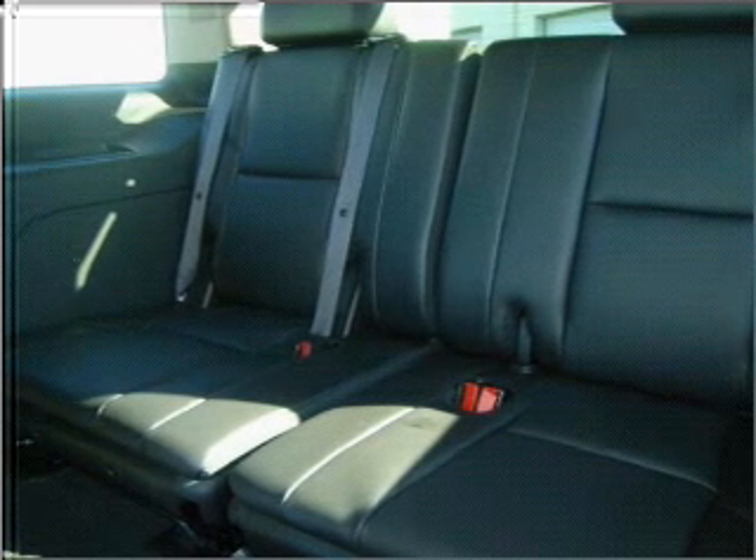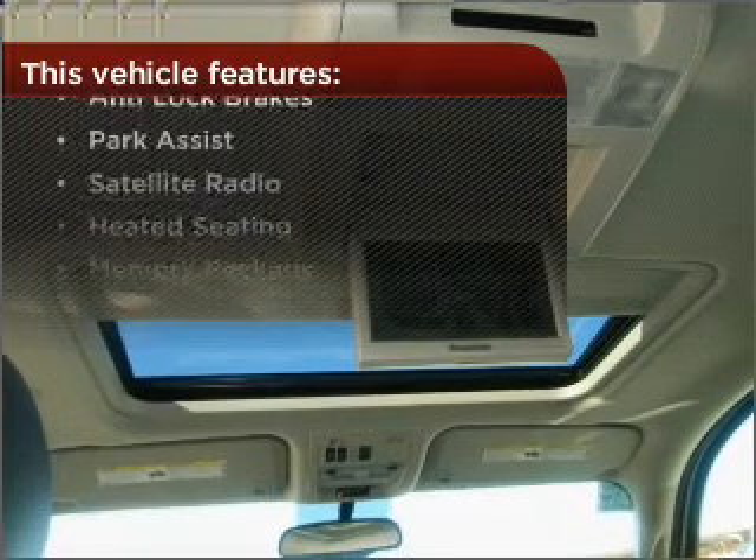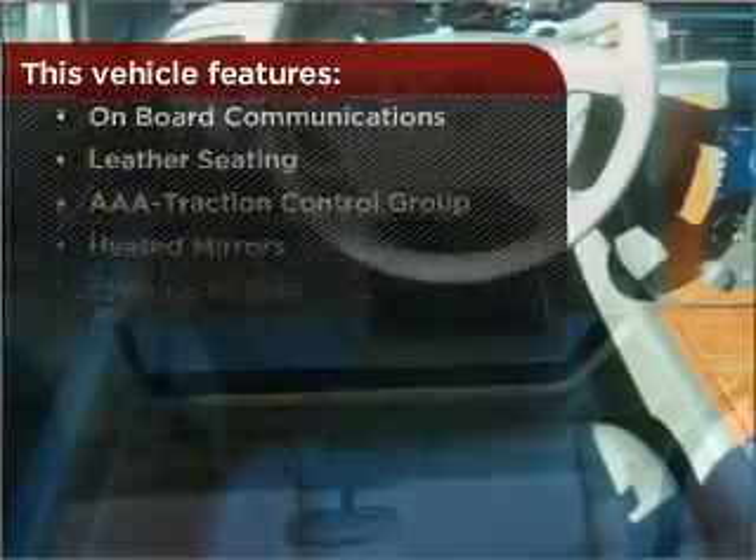This vehicle's leather seats add a stylish touch. The features this vehicle offers add the finishing touches on an already great ride.